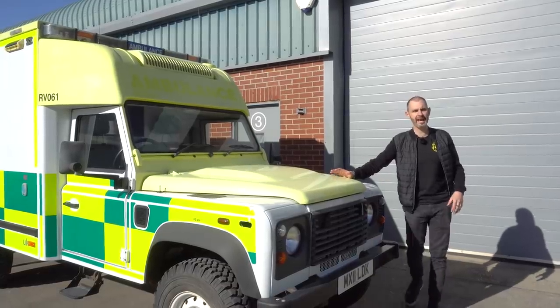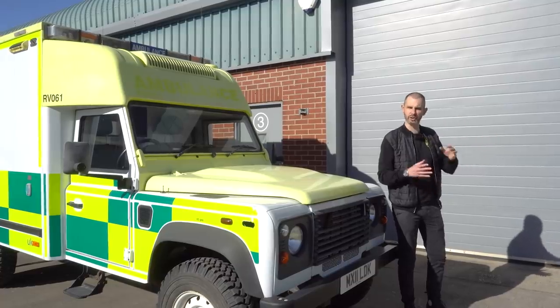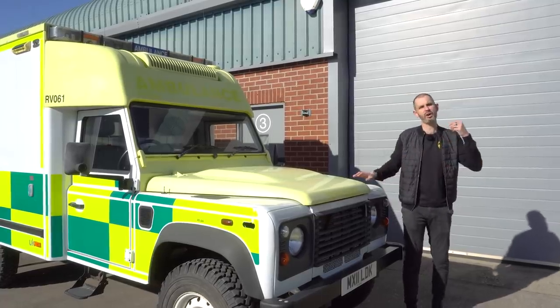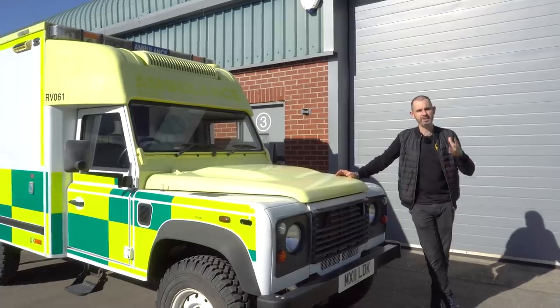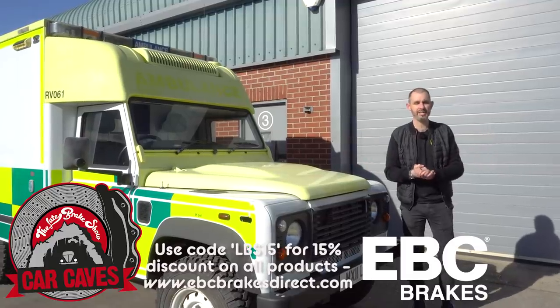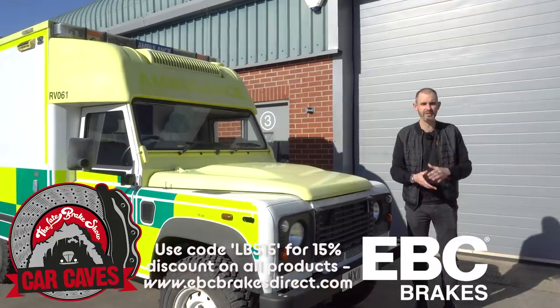Welcome to the Late Brake Show Car Caves — a new series where I go and investigate and have a good poke around people's collections of cars, or maybe a den where they've got certain machines, and I get behind the skin of why people have what they've got, especially when they've got eclectic stuff. This is our very first episode, proudly sponsored by EBC Brakes, with a discount code for Late Brake Show viewers in the description below.